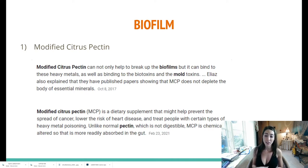Modified citrus pectin is a dietary supplement that might help to prevent the spread of cancer, lower the risk of heart disease, and treat people with certain types of heavy metal poisoning. Unlike normal pectin, this is more digestible because it is modified — certain things are taken out of it to make it more concentrated and more digestible. It is known to break up biofilms, but it also binds to heavy metals as well as mold toxins, and it does not deplete the body of essential minerals like antibiotics or prescriptions would. I will put a link below to each of these, and I will even put it in a list showing mold toxicity treatment programs. Make sure to like, subscribe, and comment below if you are having any of these things.